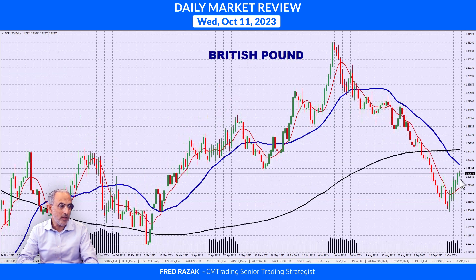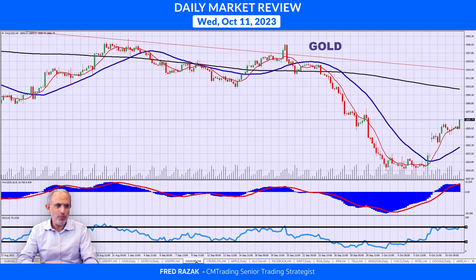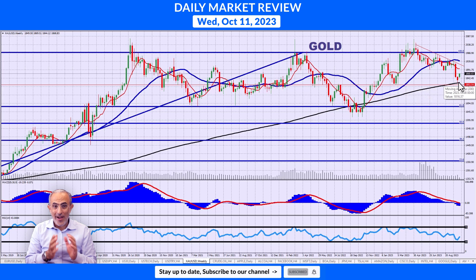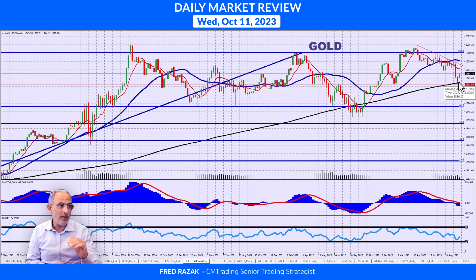Looking at the GBPUSD — same thing, trading in tandem against the dollar. Jumping into commodities, gold continues breaking higher to 1868, also breaking its downward momentum. Hindsight is 20-20 — if you look at the 200-day moving average, that was a support level and we bounced off of it. We're still in a downward momentum, so we do have a resistance level at around 1890, and we are getting closer to it, but not close enough for now.